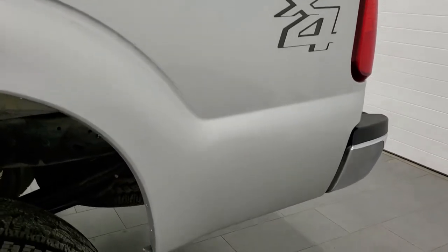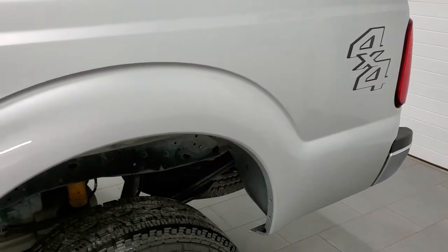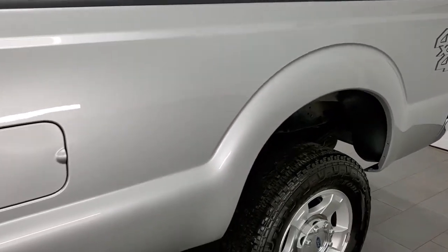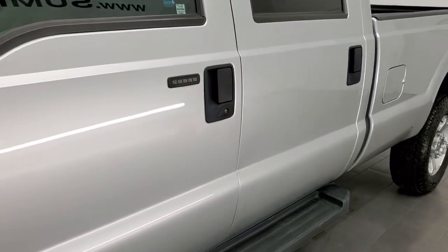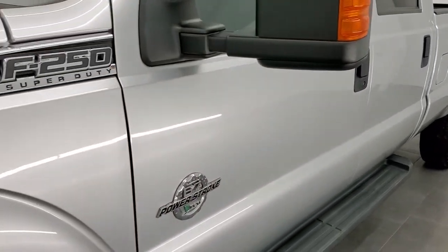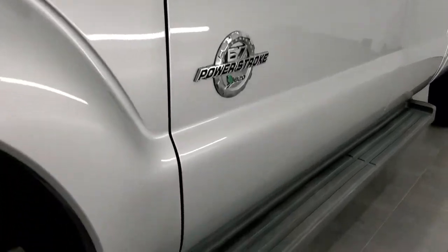And if you like the video and how we do things here at Summit Auto, in the upper right hand part of the screen is a subscribe button. Click that and then click the bell notifications and you'll get updates every time we do videos here at Summit Auto to our YouTube channel.